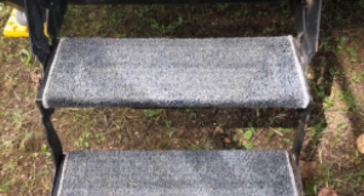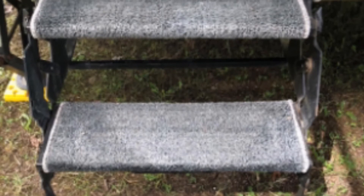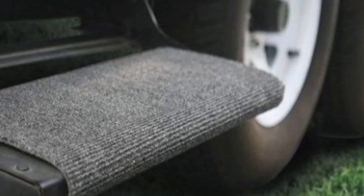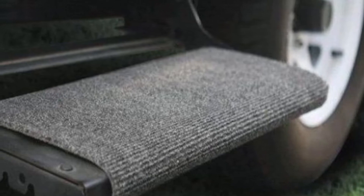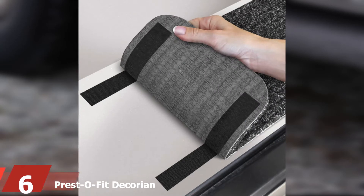Besides its material choices and construction methods, the Camco Camper RV Step Rugs are highly resistant to mildew and mold, giving them a higher durability rate. They are made with a premium TPE backing system, which ensures that your rug stays put at all times. Cover all your round steps with confidence and be assured of their protection thanks to this fantastic RV step rug from Camco.